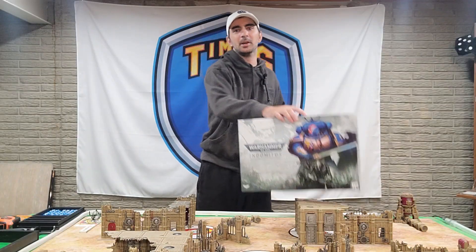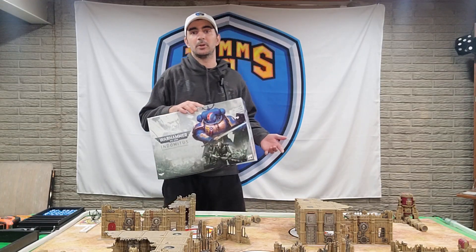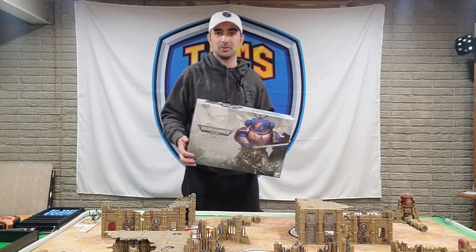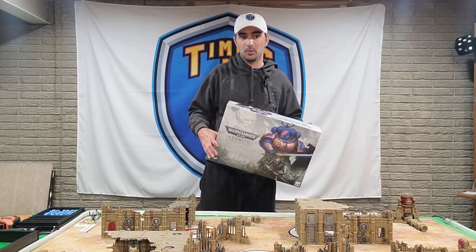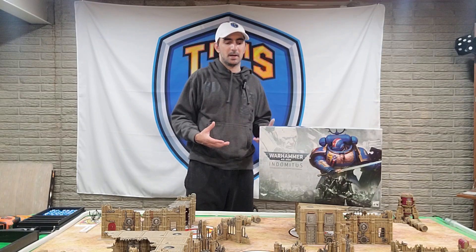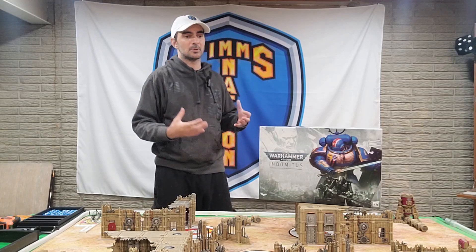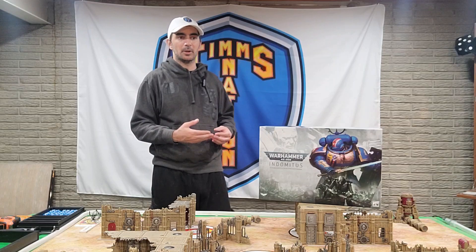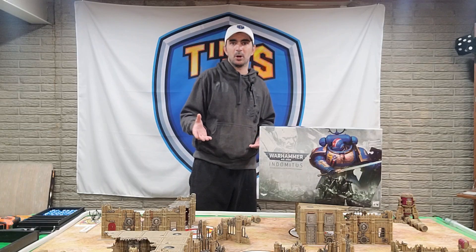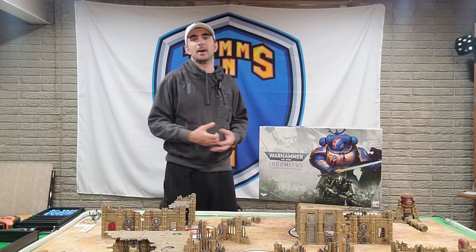Here it is — the Indomitus box set. Like we're seeing with the Leviathan set that's coming out soon, which is one of the reasons I thought this would be fitting, the Indomitus box set was our core rule set for ninth edition. In here you had all your core rule books as well as two armies to play. Traditionally, Games Workshop produces a starter set with two armies you can play against each other and learn the game. Indomitus included a small pamphlet to let you use just the models inside the set. It kind of gives you an idea of what Leviathan is going to bring to the table.